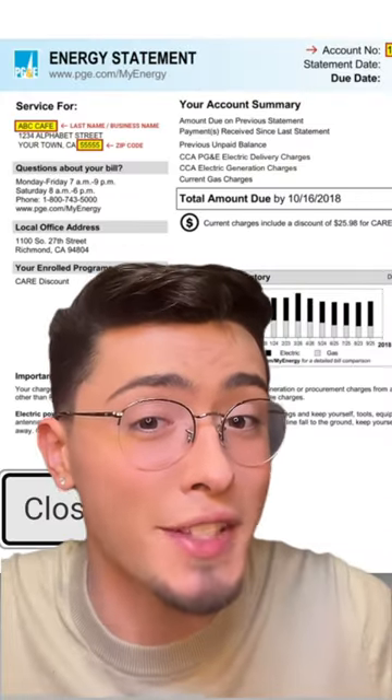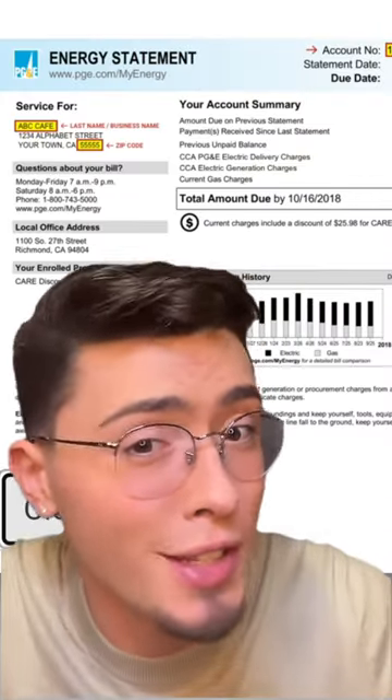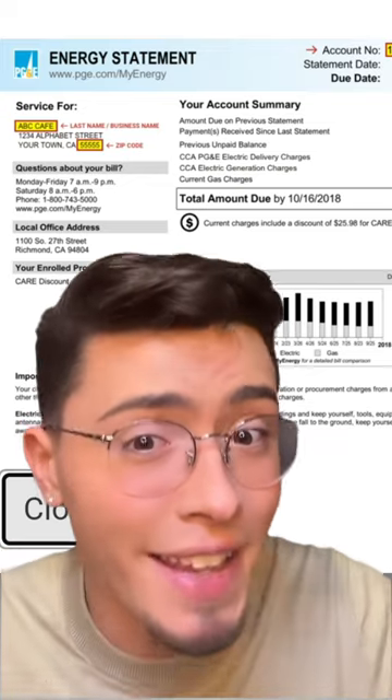You'll still get your statements from PG&E and you don't need to do anything else. There's no special installs or anything, just 100% renewable electricity from your local provider.